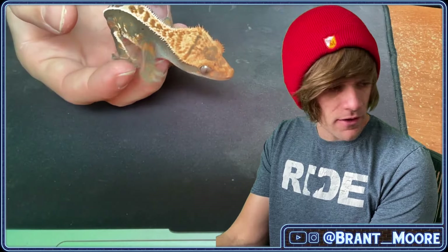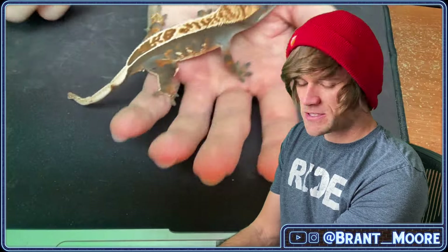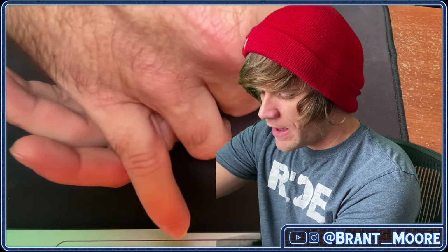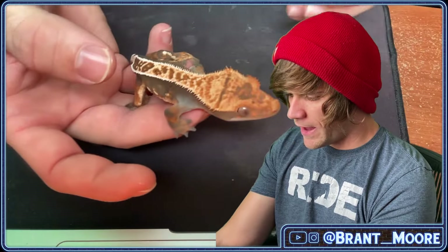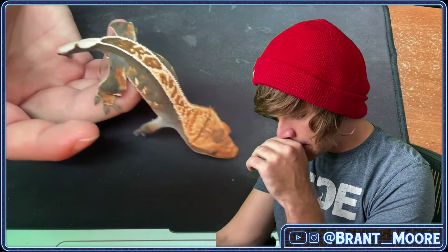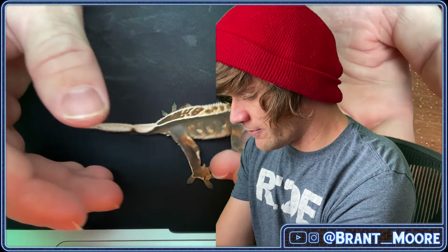Before we go ahead and show the last lily white, I figured I would show the non-lily white that I have. This is one that I received with the 100% male that I had bought first and showed on this channel. So this is a potential female — possible het for a xanthic gecko.